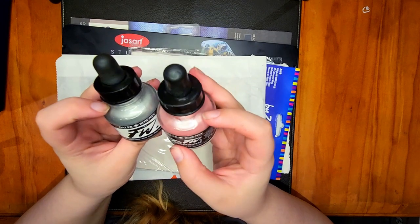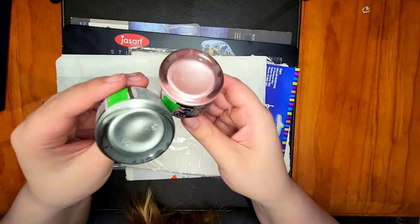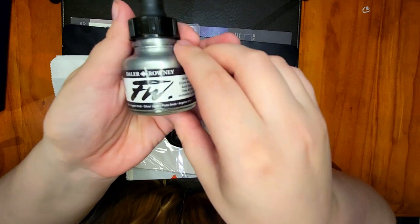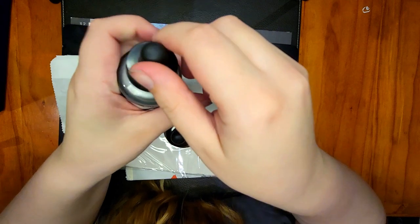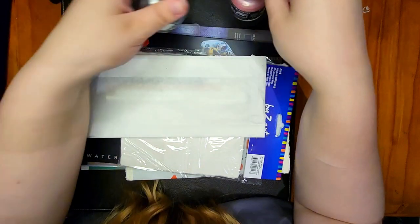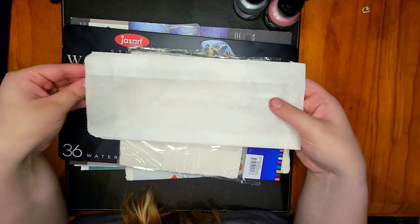Onto what I bought from Cavalier Art: I bought two Daler-Rowney acrylic inks — I've never had acrylic ink before, apart from the white Winsor & Newton ink which is acrylic. I bought them in the metallic colors, because as you've probably noticed, I do have a bit of a soft spot for metallics, and I just want to play with them.